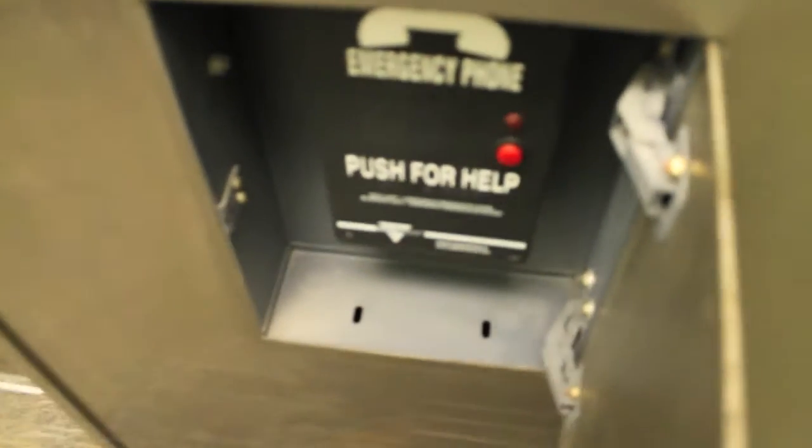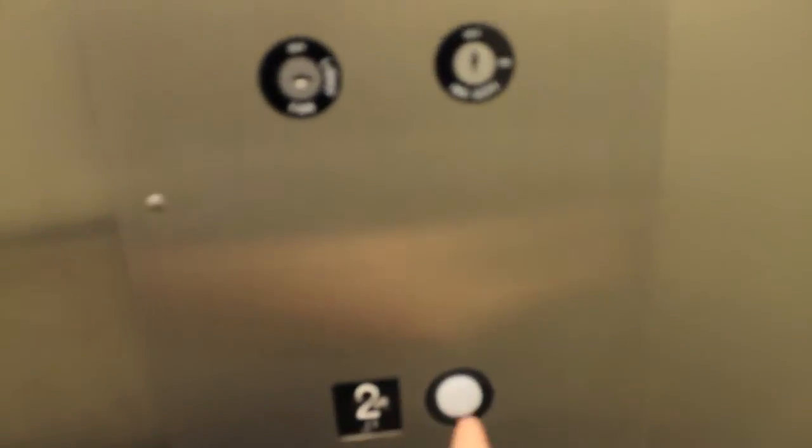100 feet a minute, 2,000 pound capacity, Pine State. Here's your phone, smart phone. There's your indicator up there, here's your call cancel button. Let's go up to 2.